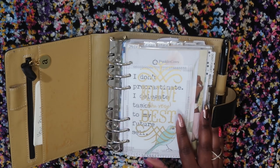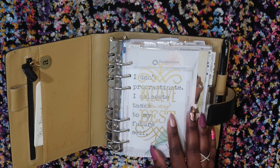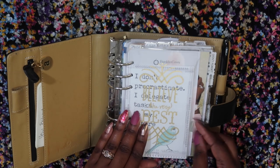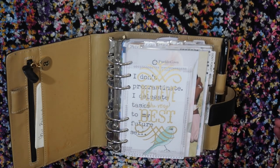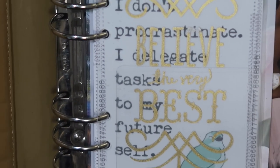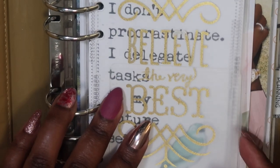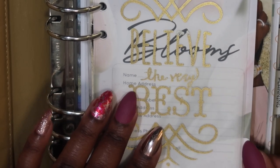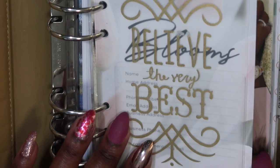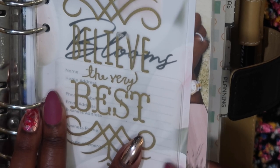A Franklin Covey Compact is wider than personal size — it's a quarter inch wider than personal size. This binder also fits personal wide as well. So this plastic dashboard here is personal size; this Blooms sheet is Franklin Covey Compact, so yeah, it's a quarter inch wider than personal size. This divider is personal wide. So you have personal, Franklin Covey Compact, and personal wide — you can see the difference between the three sizes. I have all three sizes in here.